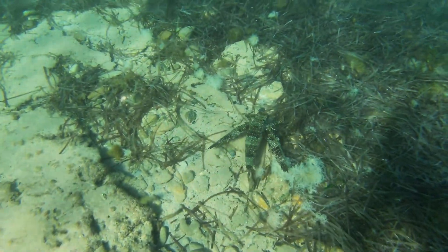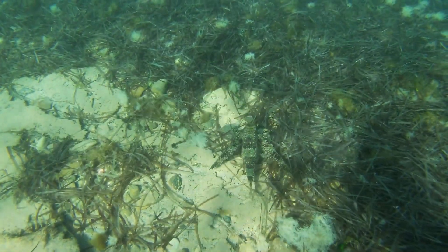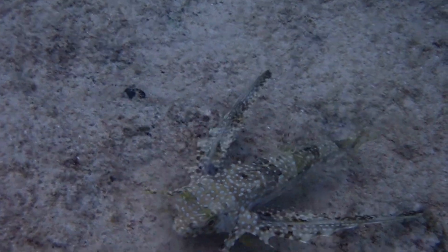They typically feed on bottom-dwelling crustaceans like shrimp and crabs, along with small fish. In order to feed, the flying gurnard probes the bottom with the inner rays of its fan-like fins in order to dig up prey.